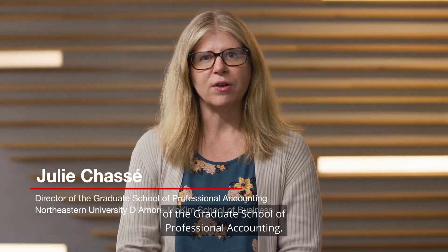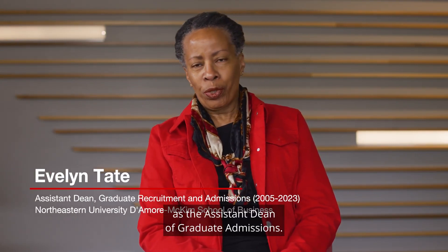Hi, I'm Julie Chasse. I'm the director of the Graduate School of Professional Accounting. My name is Evelyn Tate and I work here at the Damore-McKim School of Business as the Assistant Dean of Graduate Admissions.